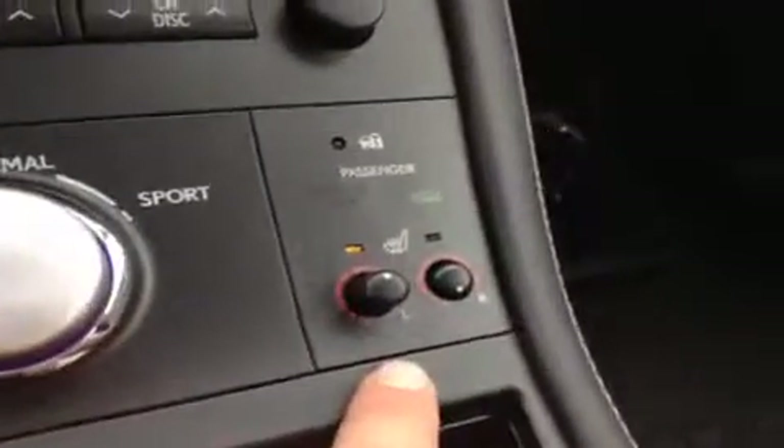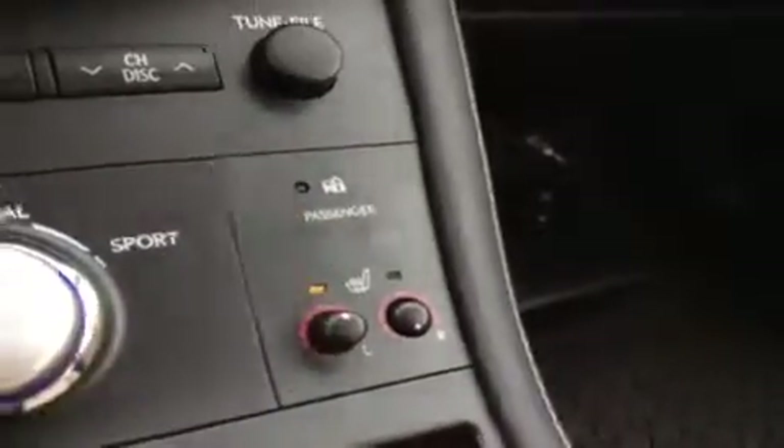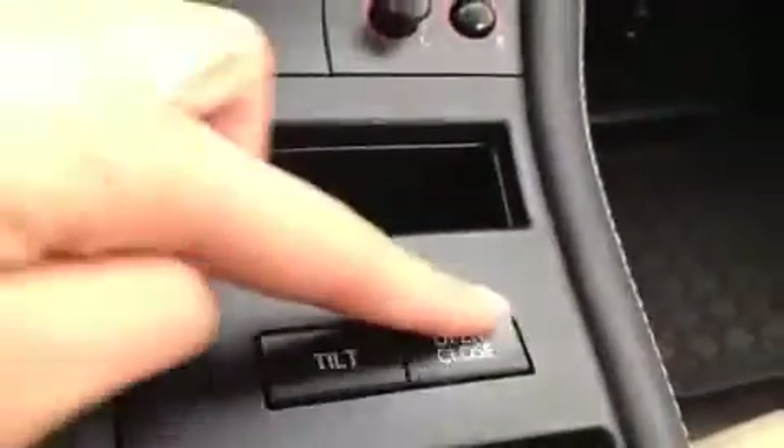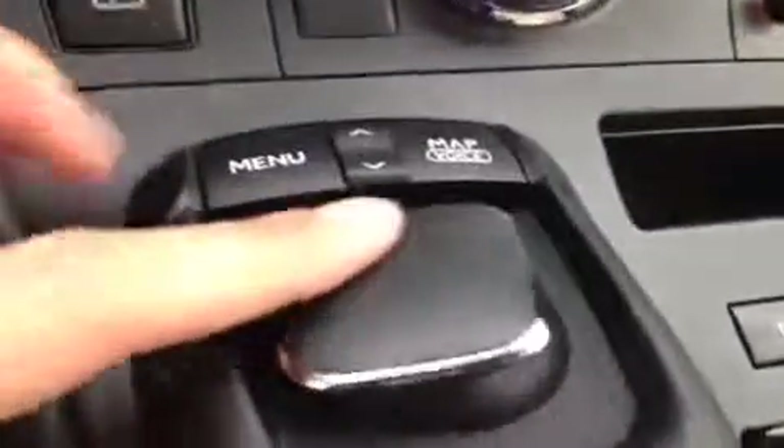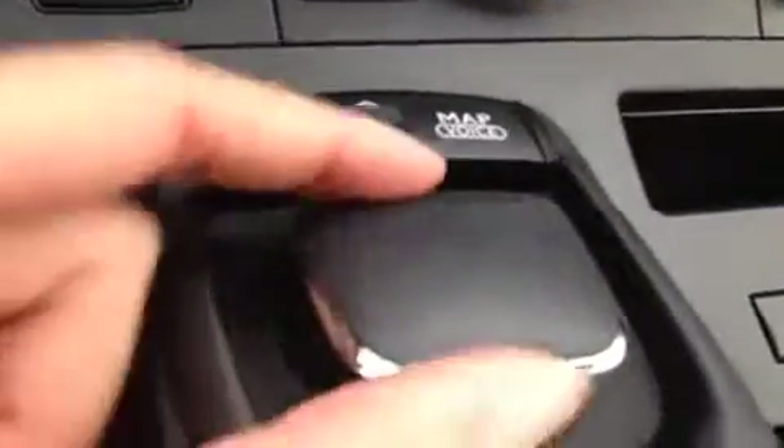Shift knob here, parking button right there. Front seats are heated. Passenger airbag indicator. This is for your display screen — the tilt and open/close controls. This one is for your navigation or display screen as well; it's a mouse.